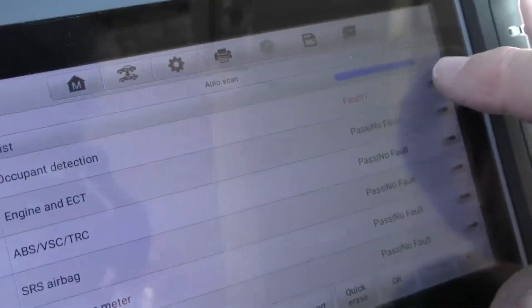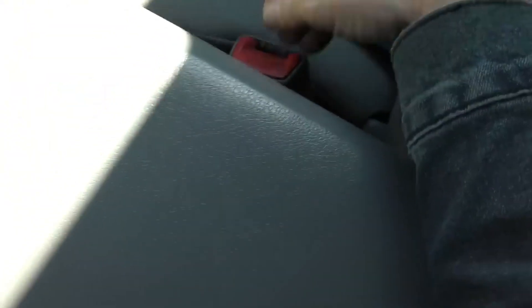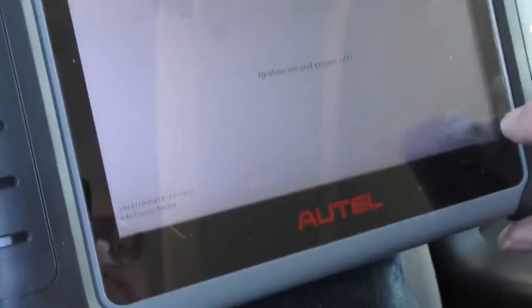Now that's gone. Another code is occupant detection — another code we probably won't care about much. That's generally for the passenger seat airbag buckle switch circuit. For some reason that didn't work at some point, so we'll also erase that for our road test and see if anything comes back.